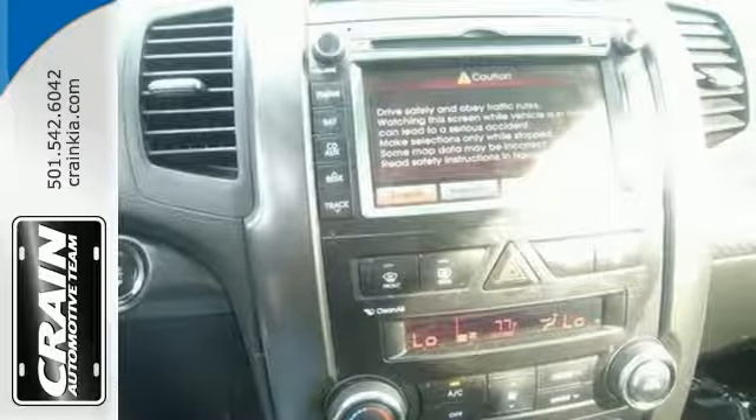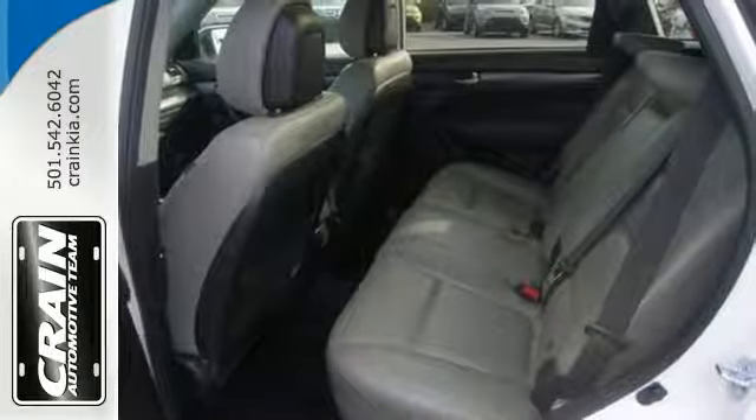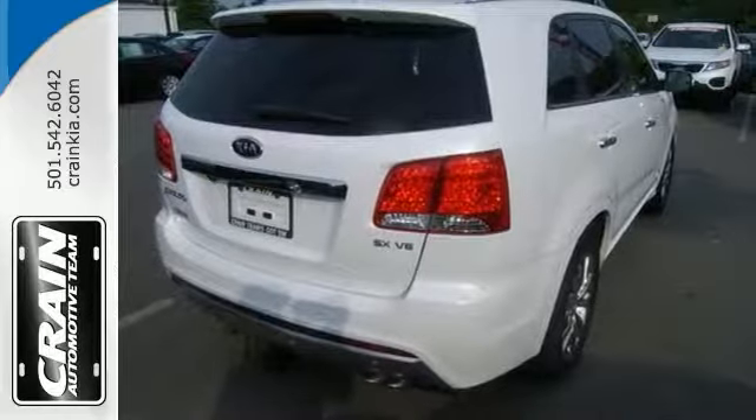No matter the weather conditions or terrain, this Sorento handles with an elegant confidence. Fine interior appointments complement this vehicle's unprecedented performance.